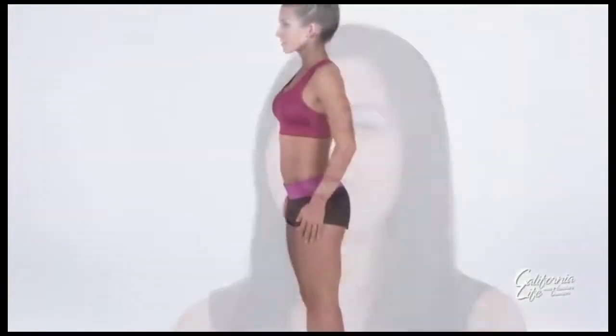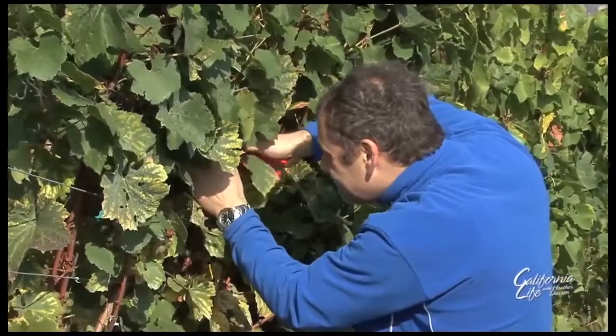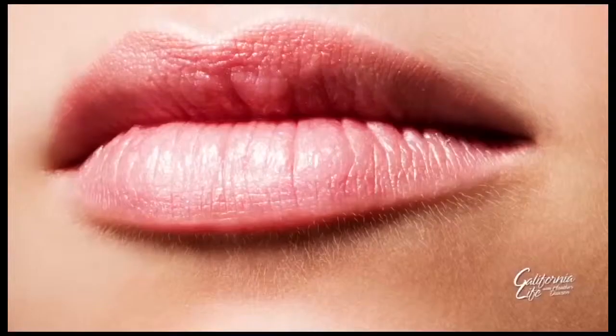And while keeping our faces, arms, and legs well moisturized is important, Dr. Chappas says there are several areas that many people neglect when taking care of their skin, like their hands, scalp, and lips.